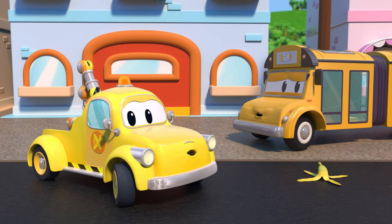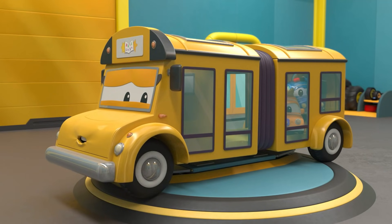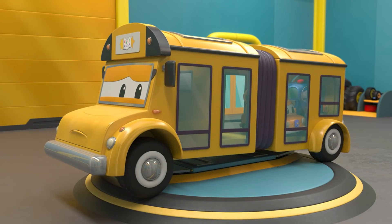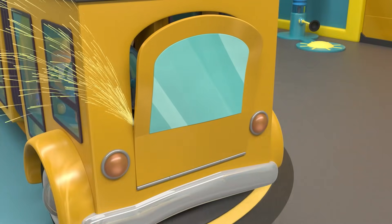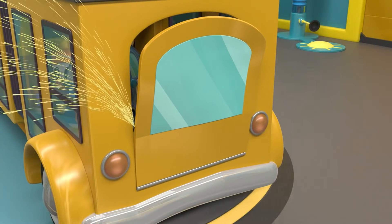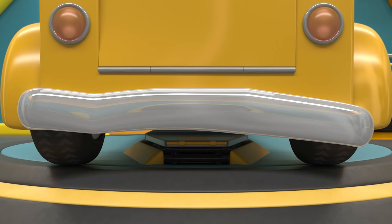Tom, can you help Lily? The babies need to get to school. Tom, are you looking into the repairs? It looks like Lily needs a new ramp. Oh no! Lily's bumper is also bent.